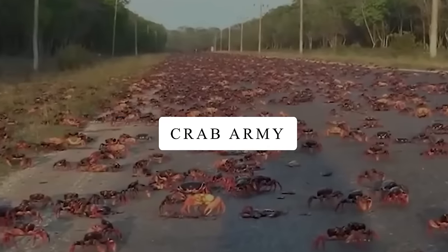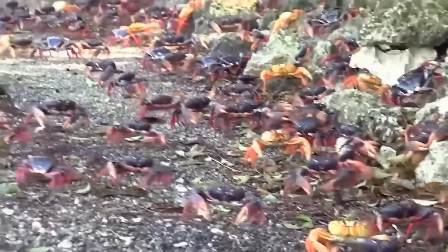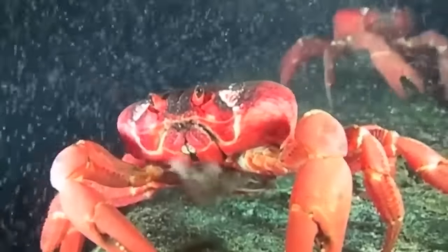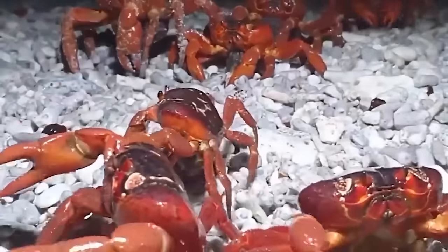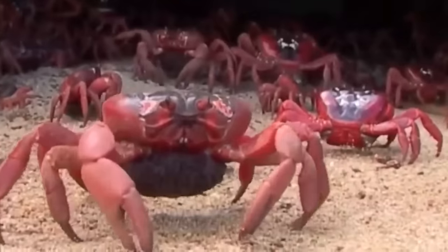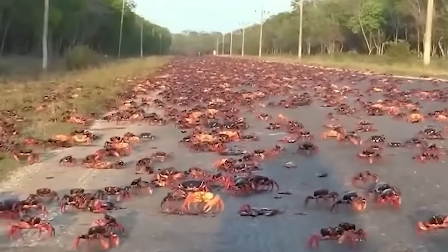Crab Army. Most of the time, crabs live in a forest or on an island, but once a year they come back to the ocean to have babies. When they arrive, the crabs mate, and after that, the female crabs go to the shallow waters and release tiny clusters with about 10,000 eggs. When these eggs touch the water, they hatch into baby crabs that swim away. It's a great time in the crabs' lives when they return to the ocean to make sure the next generation can start.